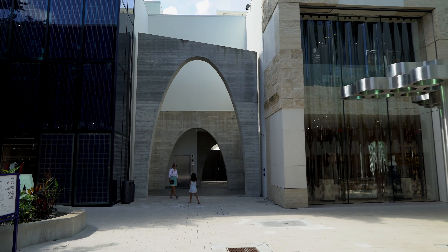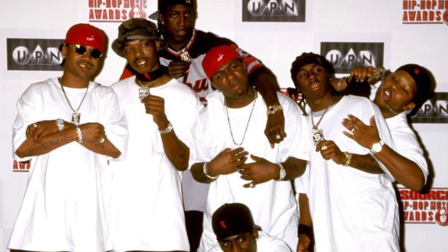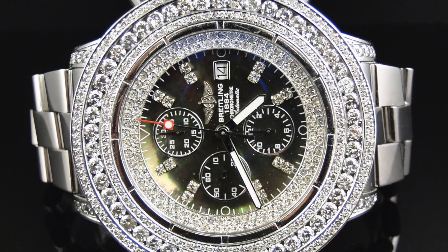In the beginning, there were only 36mm Presidentials iced out. These go back all the way to No Limit with Master P, all the way to Birdman and the whole Cash Money Squad. That's what really started off with the bust-down watches.